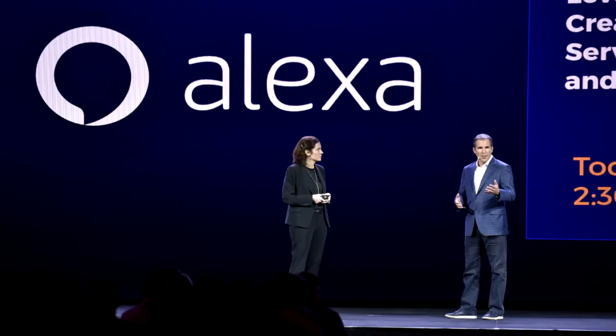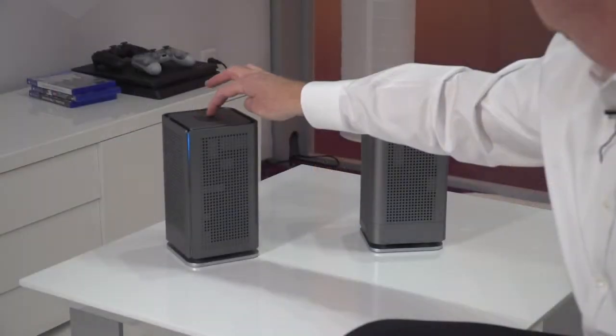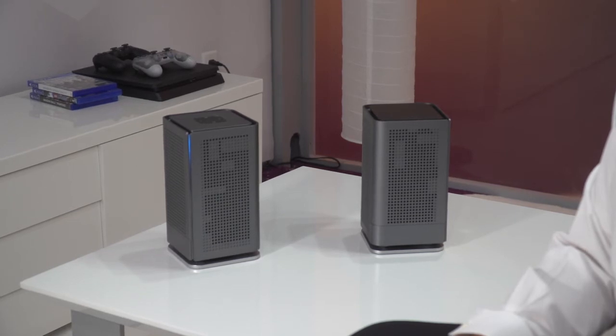Now this might not be something revolutionary for a lot of people because Alexa devices already do this, but what's unique is that this functionality is built into a residential gateway that also provides you with your Wi-Fi connectivity and support for all your different smart home devices.